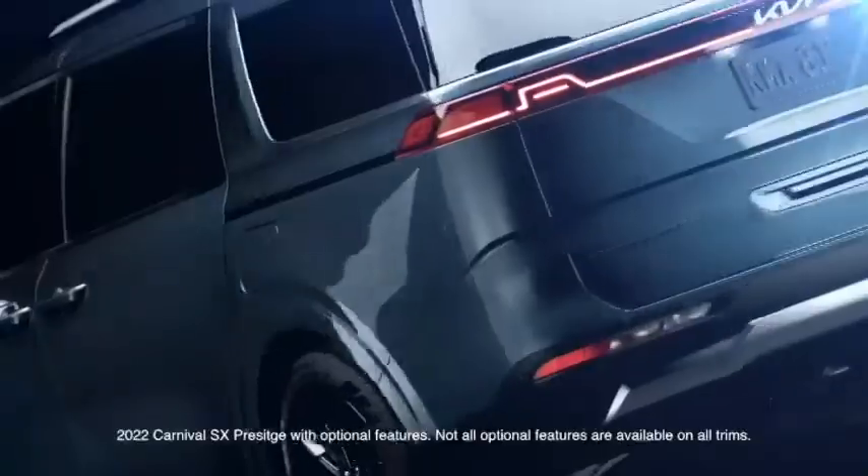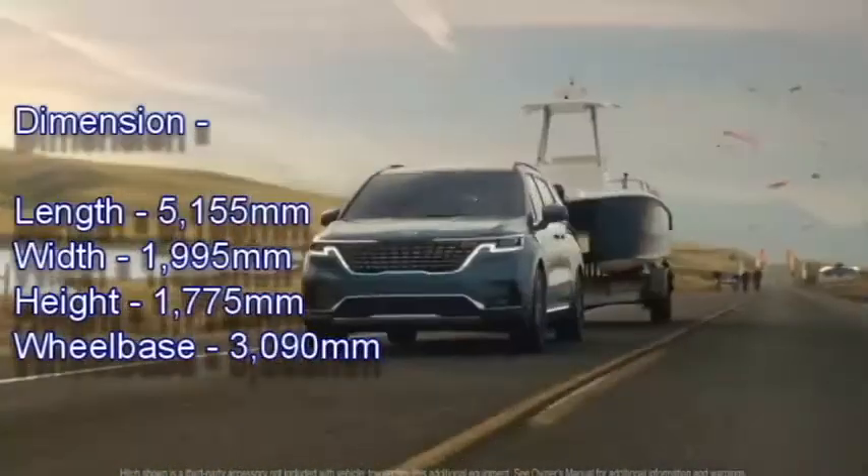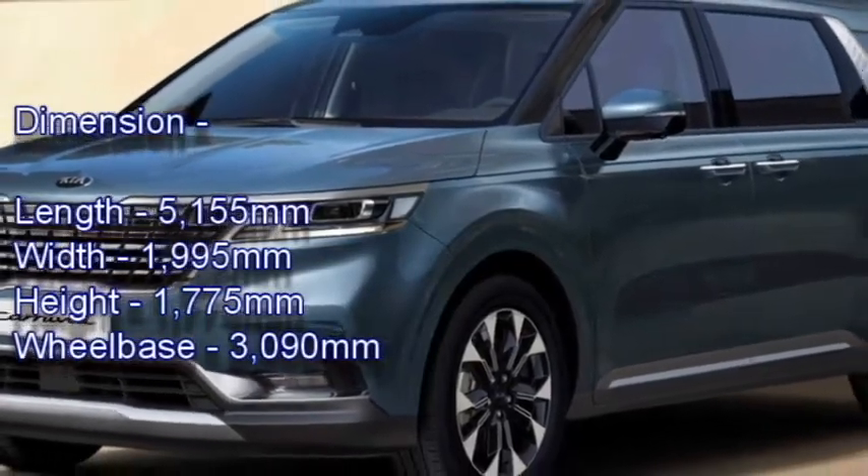The new 2022 Carnival measures 5,155 mm in length, 1,995 mm in width, 1,775 mm in height and has a wheelbase of 3,090 mm.